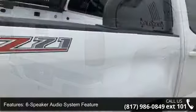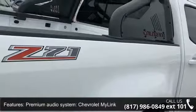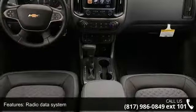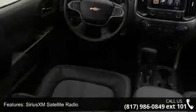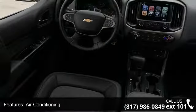Sirius XM satellite radio, air conditioning, automatic temperature control, and rear window defroster. This vehicle shows low mileage and has a smooth ride. This car won't be available much longer — call now to schedule a test drive at our dealership.